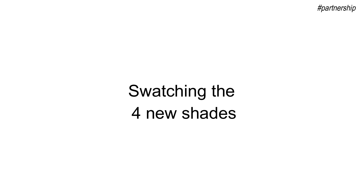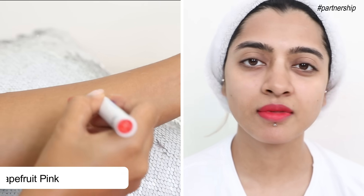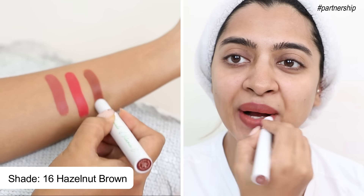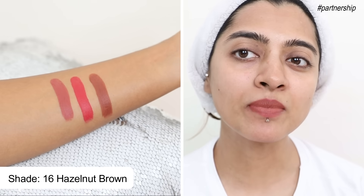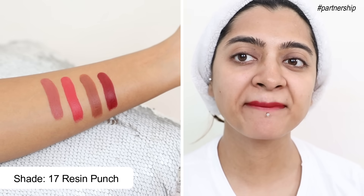The 4 new shades are what I'm going to start with: 14 Peach Nude, then we have 15 Grapefruit Pink, 16 Hazelnut Brown, and then 17 Raisin Punch. Now out of these 4 new shades, my 2 absolute favorites have to be 16 Hazelnut Brown which I'm wearing right now, and I also absolutely love 17 Raisin Punch which is so bossy, so classy, so elegant.